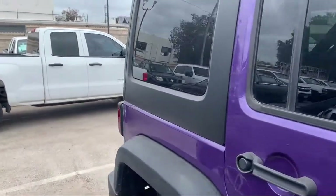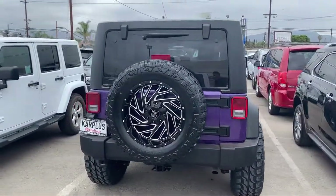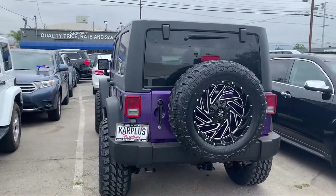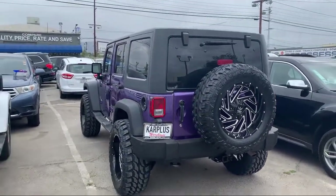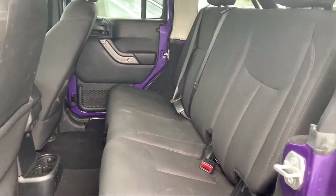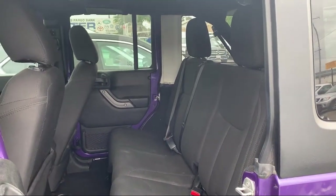Since 1997, family-owned Car Plus Warehouse has been your home for the best pre-owned vehicles at the lowest prices on the market. We have a knowledgeable and friendly staff who provide our guests with the highest level of customer service. From our Car Plus no-haggle pricing to our easy financing options, buying a car from Car Plus is always a great experience.